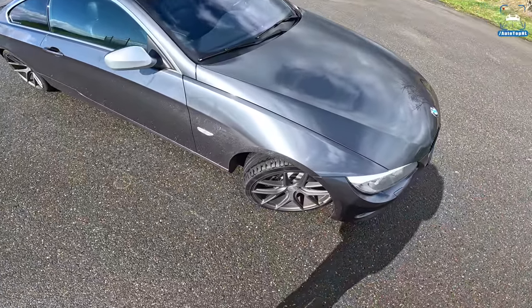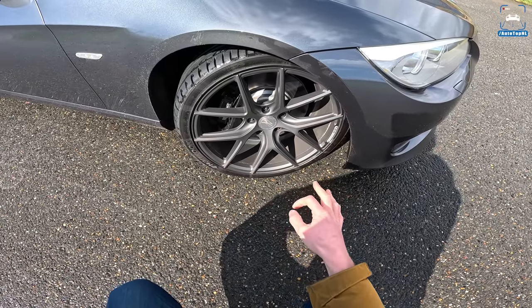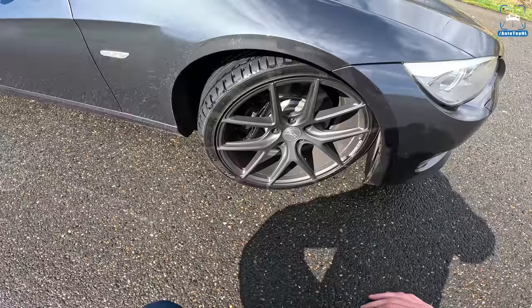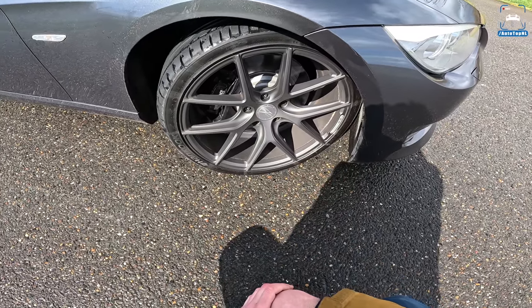The Edition Exclusive also came with 18-inch wheels painted in Space Gray, but the previous owner chose to install these Z Performance wheels. Behind that we've got the standard 335i brakes, wrapped with Hankook Ventus V12 Evo 2 tires which are brand new.